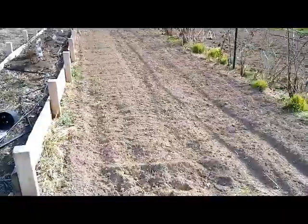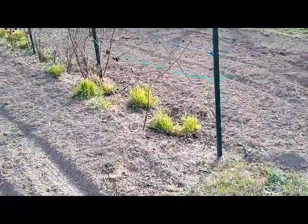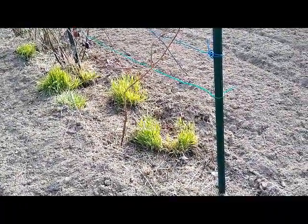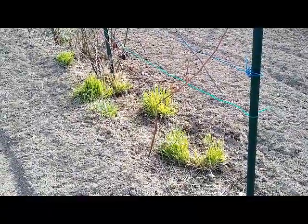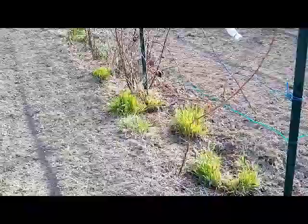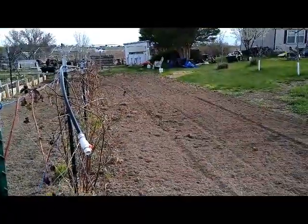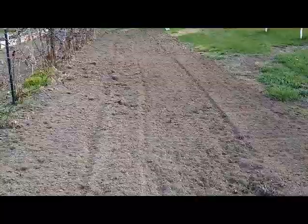I turned this over — grass was coming up big time in here. What I do is I flood it, get it really soft and muddy, and then use my shovel to dig that out and pull it out of there. I haven't done it for years and I got way behind, so I've got lots to catch up on. This part of the garden looks pretty good, and eventually I'll put in another line of blackberries — I think that'll be nice.